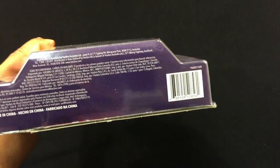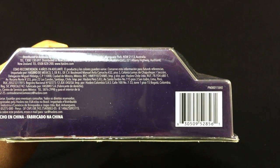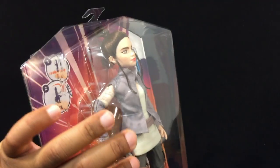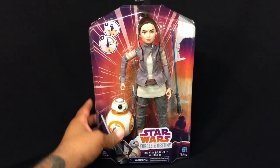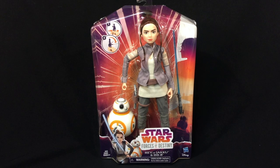If you're looking for the UPC, there you go. So if you're trying to hunt these down and need a DPCI or item number, screenshot that and take it to the store.